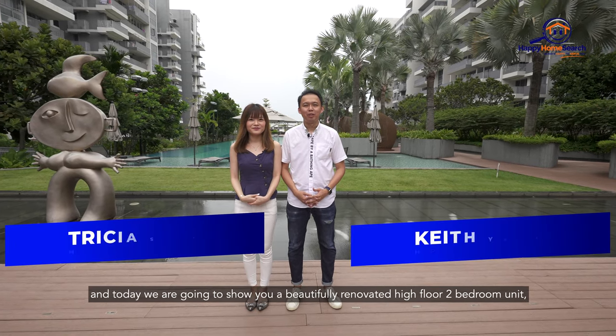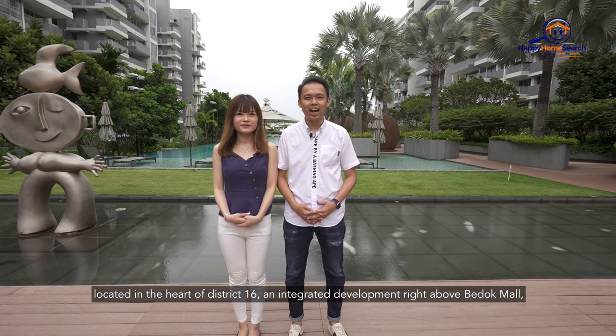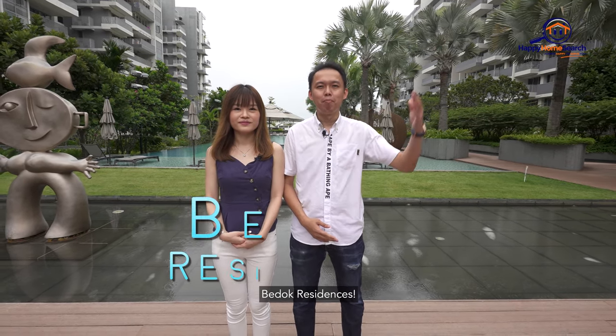Hi, I'm Keith and I'm Trisha and today we're going to show you a beautifully renovated high-floor two-bedroom unit located in the heart of District 16, an integrated development right above Bedok Mall — the Bedok Residences.